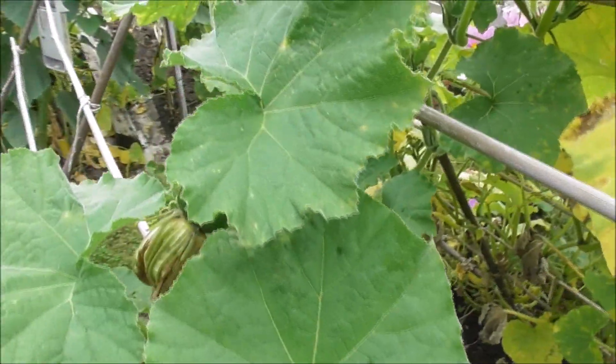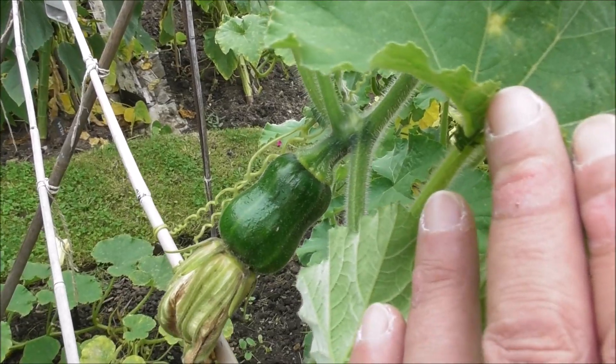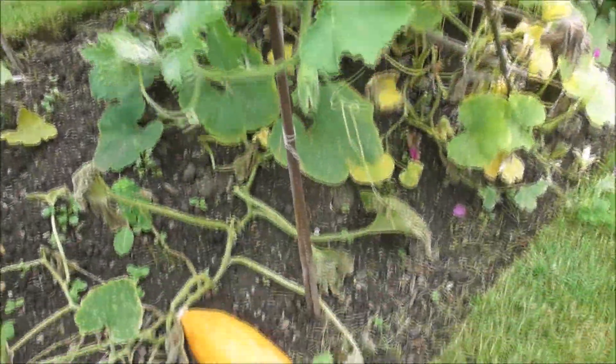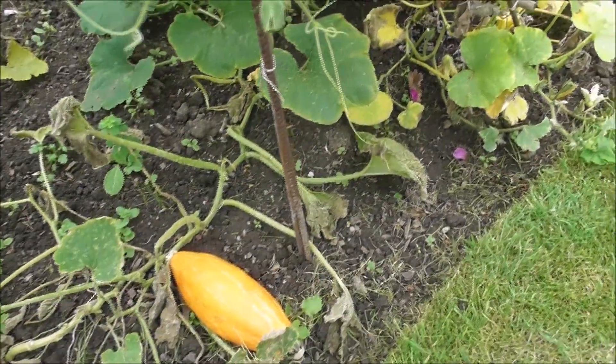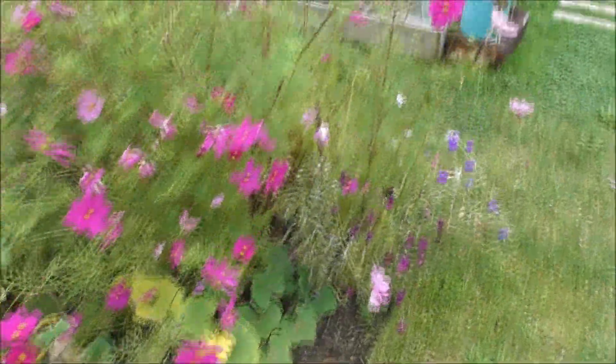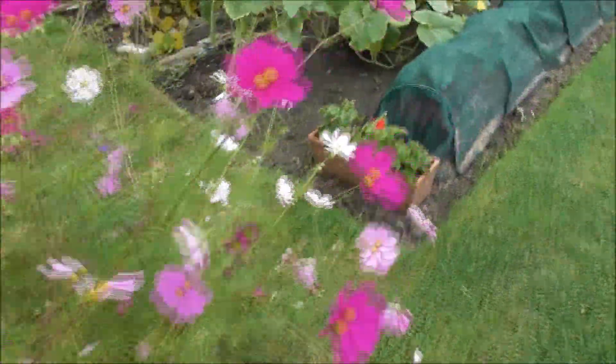I am getting some butternut fruits — oh, isn't that beautiful? These are only baby butternuts, they're not going to get huge, but I just think the plants in this bed have all struggled. So once they're all out in the autumn I'm definitely going to be looking to add a load of muck, compost, what have you, because it's a handy extra little bed.